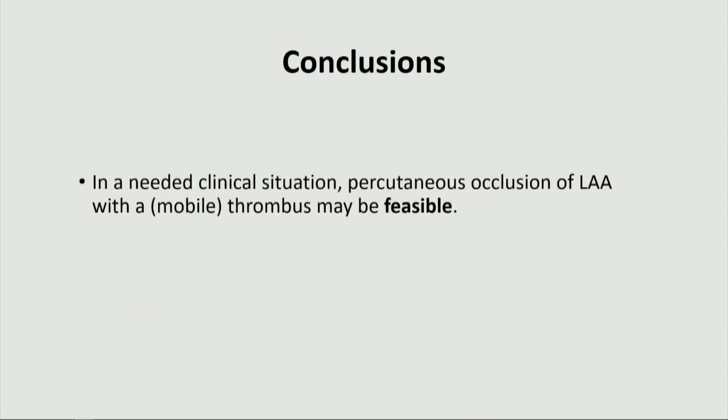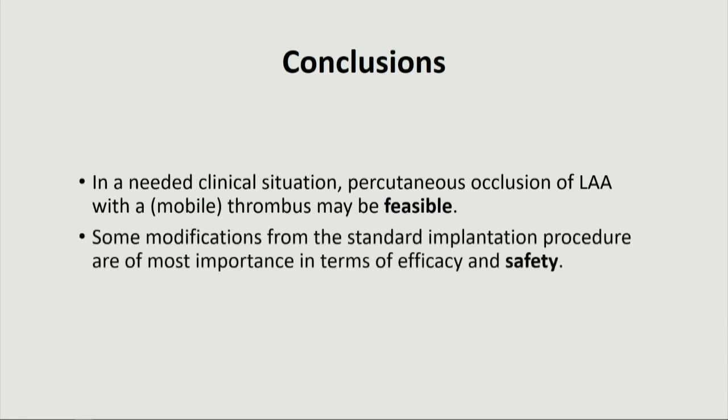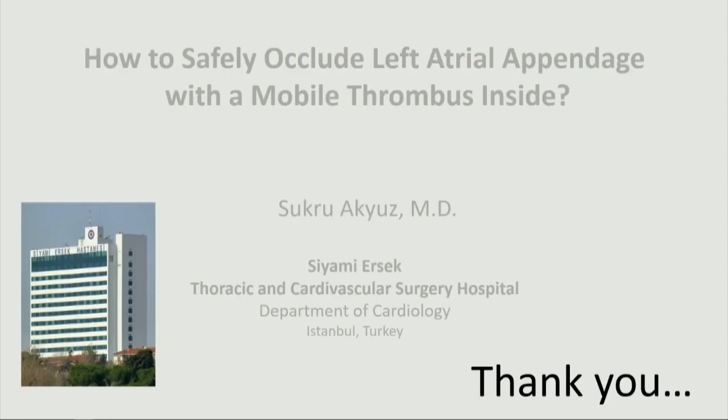Conclusions: in a needed clinical situation, percutaneous occlusion of the LAA with a thrombus inside may be feasible. Some modifications from the standard implantation procedure are of utmost importance in terms of efficacy and safety. Thank you.